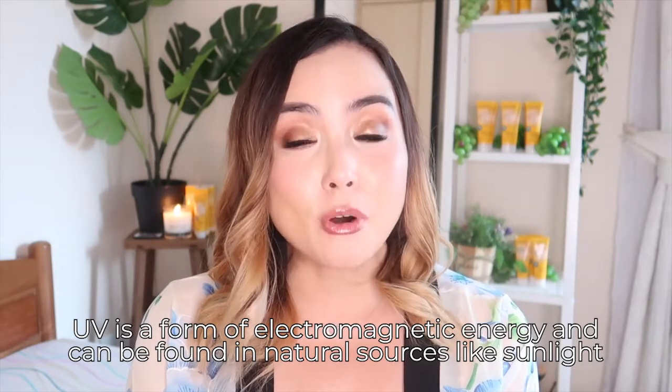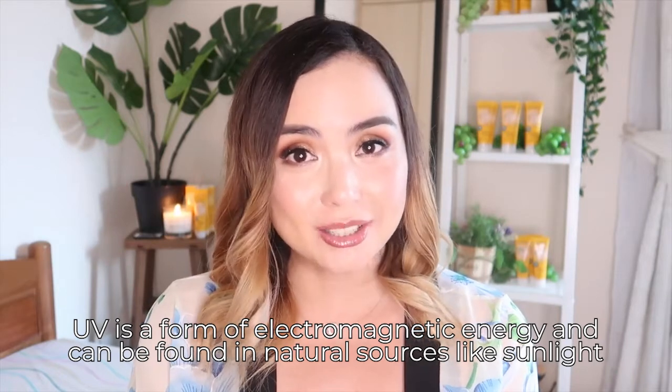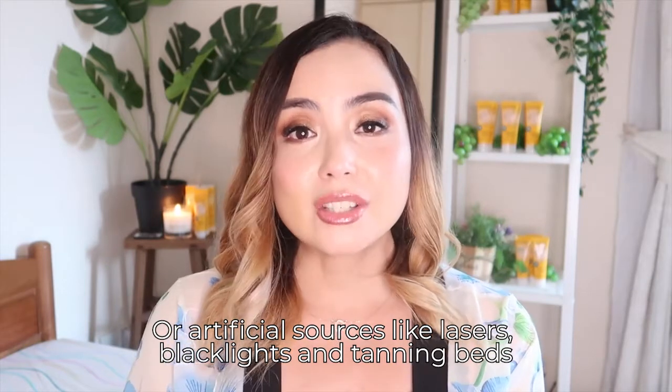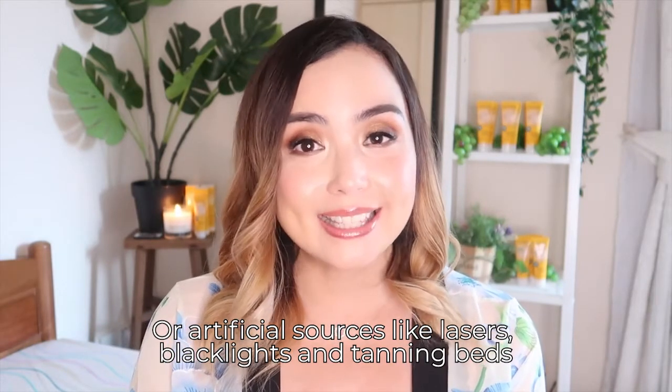UV radiation is a form of electromagnetic energy. It can come from natural sources such as sunlight, as well as artificial sources such as lasers, black lights, and tanning beds. The sun is the most significant source of UV radiation. It is actually a product of the nuclear reaction at the core of the sun, and that radiation travels to earth through UV rays.